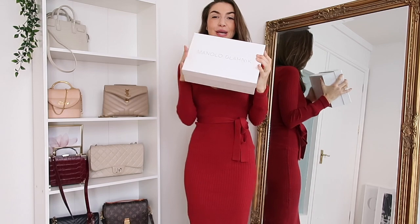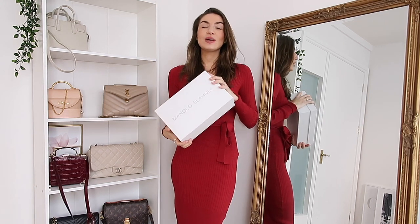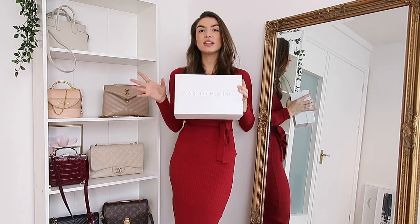So I have the box ready here. You may have guessed it but it is a pair of Manolos. Ever since I watched Sex and the City I've been wanting a pair — they always just dress up an outfit. I feel like they just make it and they're so distinguishable. They literally make a very simple outfit.